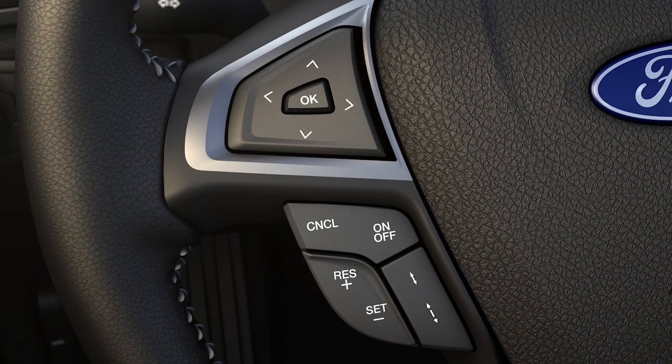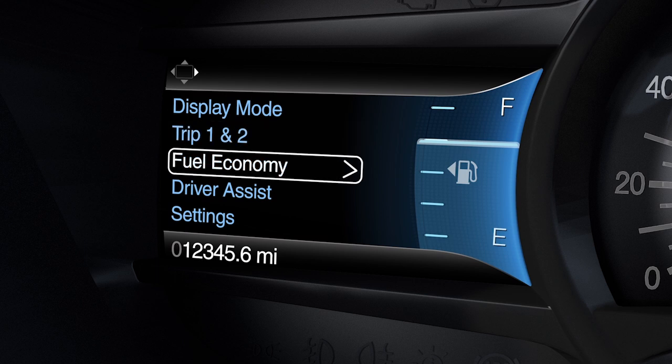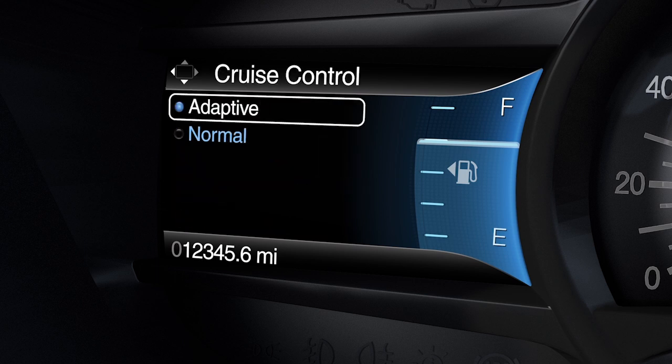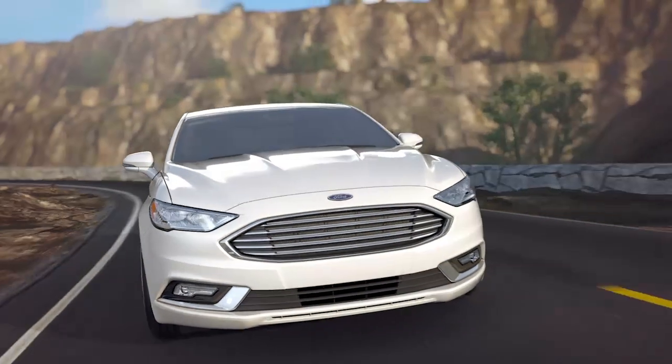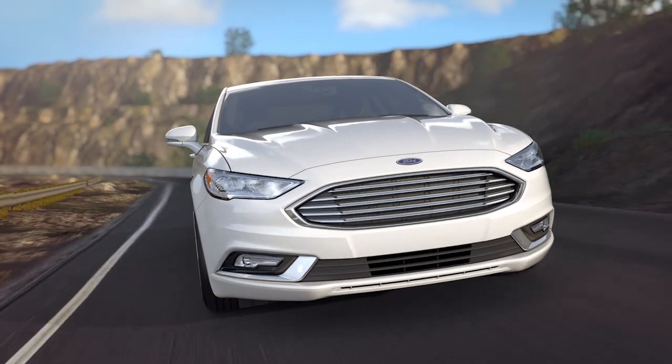To switch between adaptive cruise control or normal cruise, use the five-way switch on your steering wheel and the information display. Select driver assist, cruise control, then select adaptive to enable, or normal for a conventional cruise control system, meaning it will not automatically adjust speed based on the speed of the vehicle in front of you.